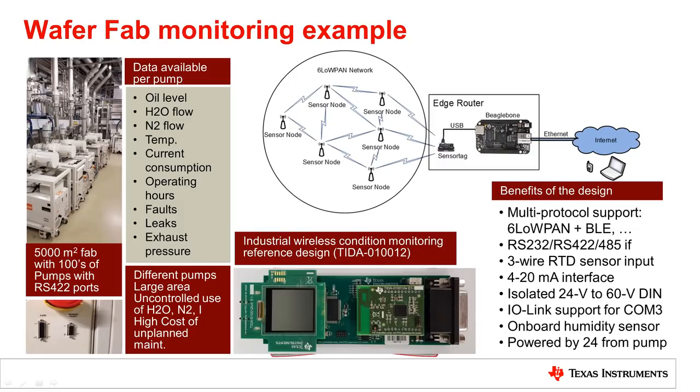Let's start with this first example, which is not necessarily vibration monitoring but will help us show some concepts. A large wafer fab over 5,000 square meters with hundreds of installed pumps to be monitored. Without this monitoring, there are large downtimes, power loss, material scrap, and large costs in general. The pumps have an integrated status data reading function available through RS-422.